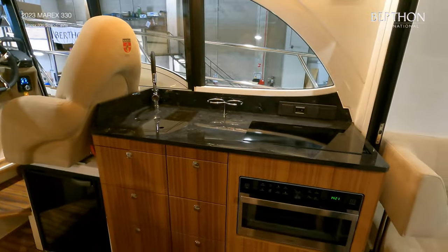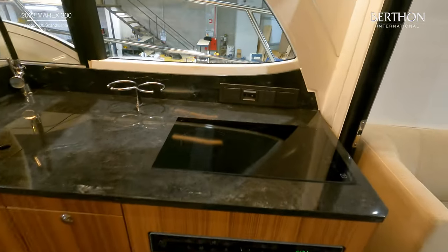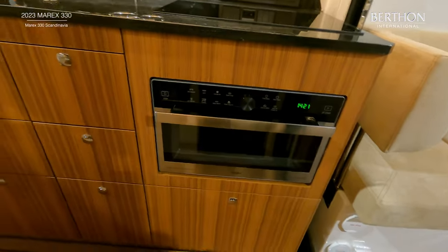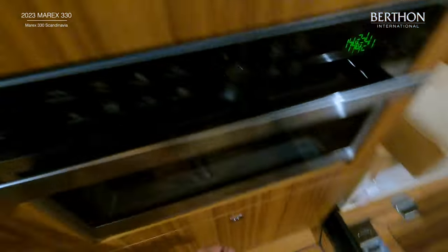The galley is very well appointed with a sink and plenty of storage which has custom fiddles where the posts can be adjusted. She has also been upgraded on this boat with an electric hob and combination oven, as well as an additional fridge.